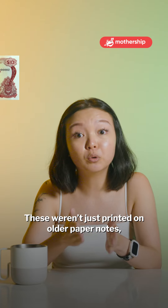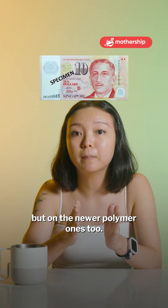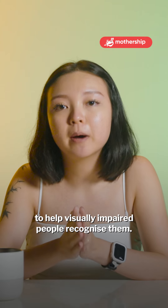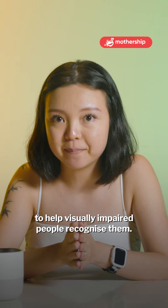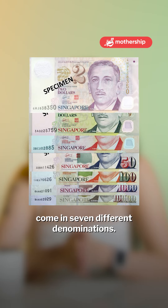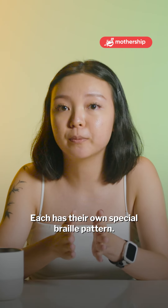These weren't just printed on older paper notes, but on the newer polymer ones too. Different denominations have different codes to help visually impaired people recognize them. Our current fourth series of currency notes come in seven different denominations, and each has their own special braille pattern.